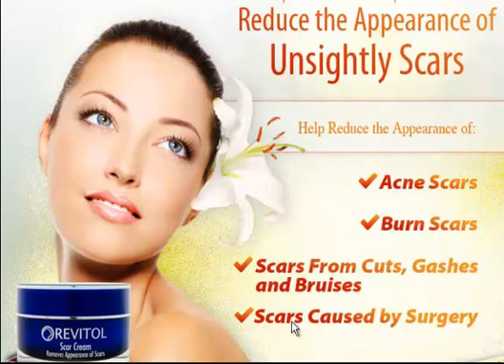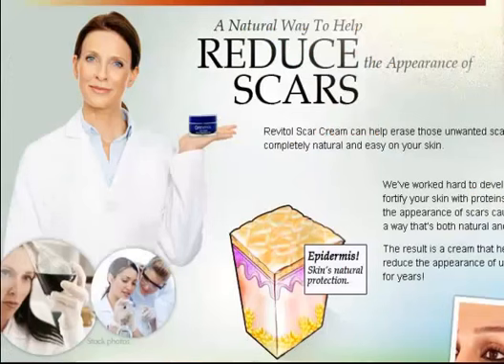Revital Scar Removal Cream will remove all types of these scars easily and effectively because of its very powerful scar removal formula. It is totally based upon natural ingredients and because of its natural formula, it does not have any side effects. All the ingredients used for developing this scar removal cream are approved by FDA.